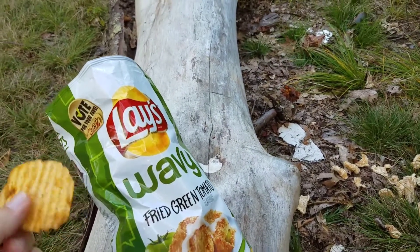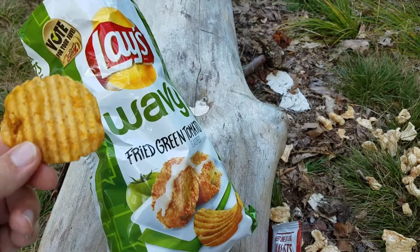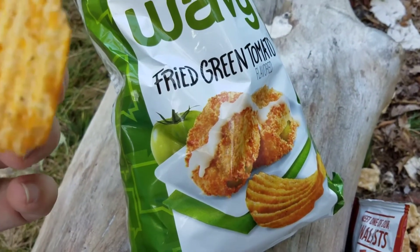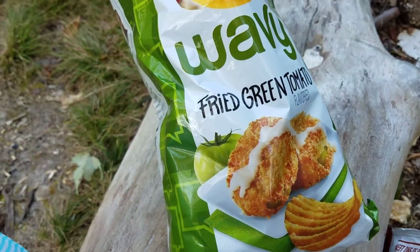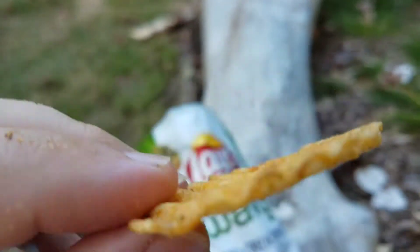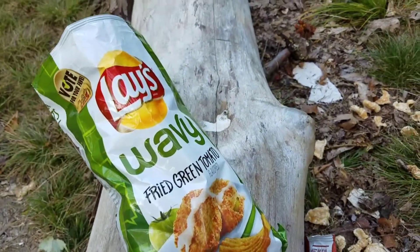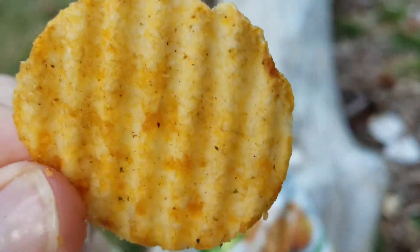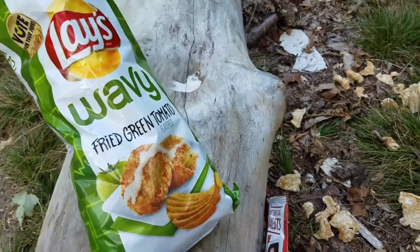I wasn't thinking about the cream sauce when I took my first bite, but right away I got a hint of that creaminess. And then it has a really good fried green tomato flavor — the tomato part still has a good kind of unripe bite to it, almost a little bitterness, combined with that creaminess. I'm from the south, I love some fried green tomatoes done right, and I gotta say this is very reminiscent. I can totally place the flavor — the cream, the tartness of that unripened green tomato. It's even got a crispy texture that kind of emulates the fry coating.